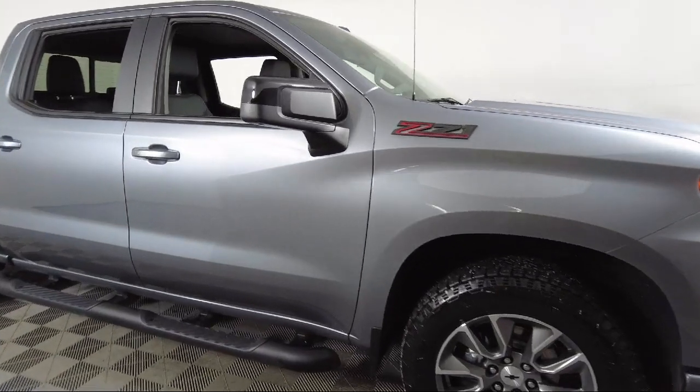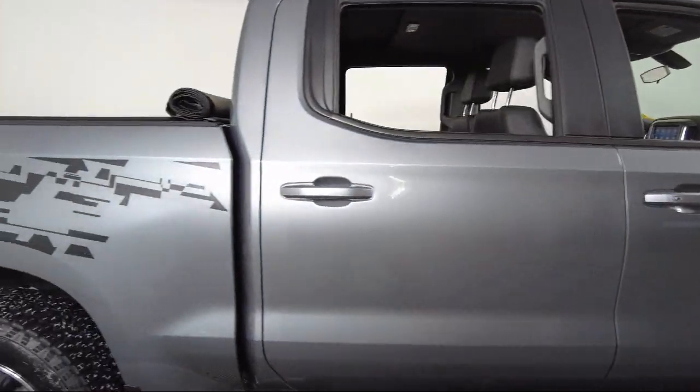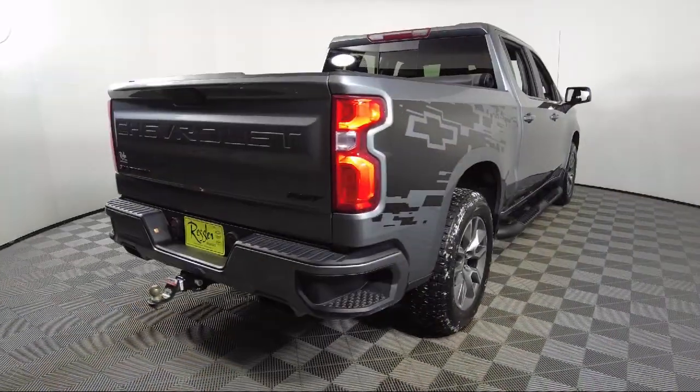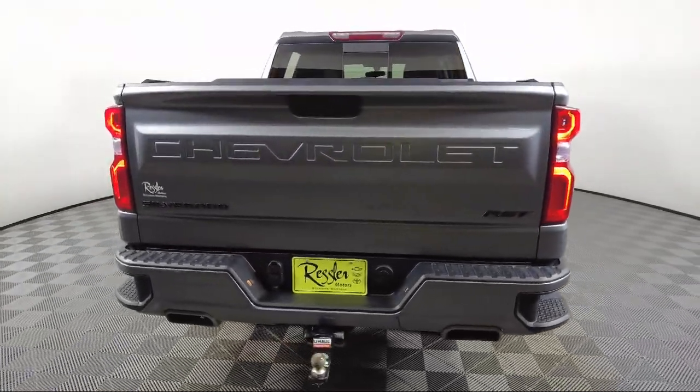It also features a 2-Speed Transfer Case, Keyless Open and Start, HD Radio, Dual Exhaust with Polished Outlets, Outside Temperature Display, Heated Door Mirrors, and has less than 50,000 miles on the odometer.